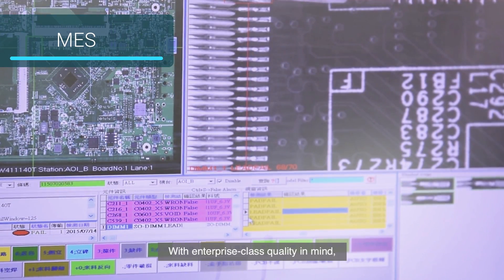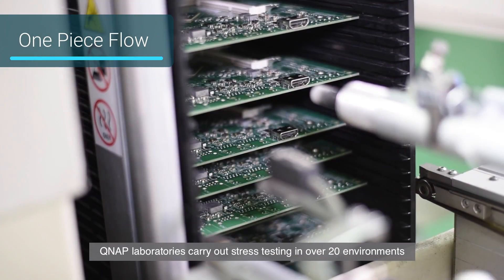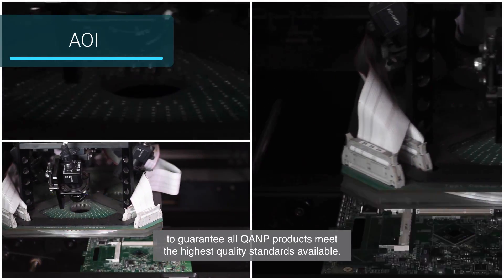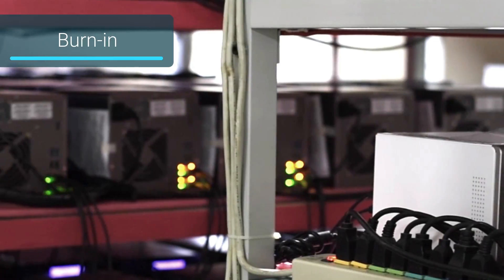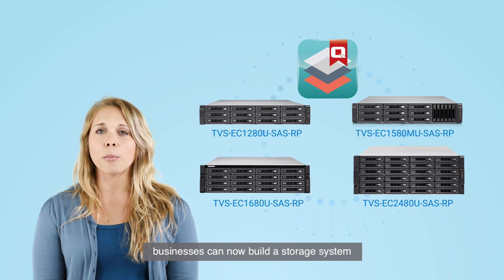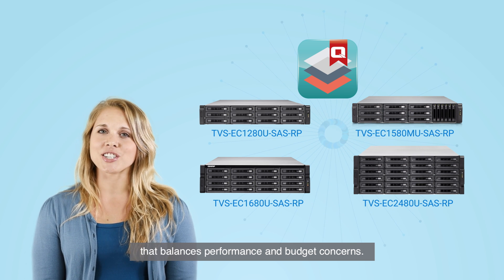With enterprise-class quality in mind, QNAP laboratories carry out stress testing in over 20 environments to guarantee all QNAP products meet the highest quality standards available. With high-reliable hardware and Q-tier technology, businesses can now build a storage system that balances performance and budget concerns.